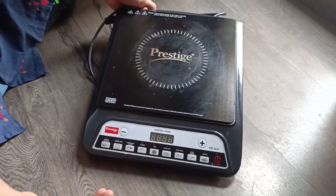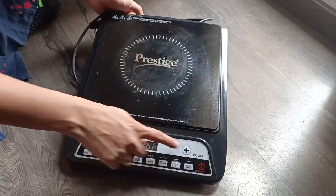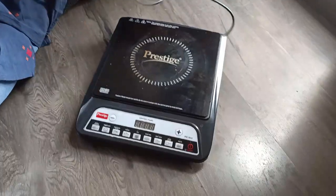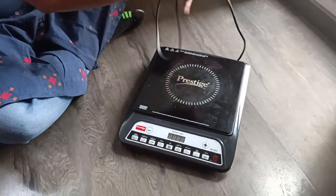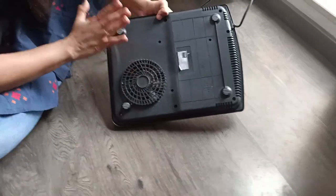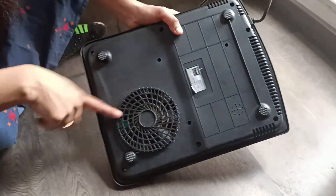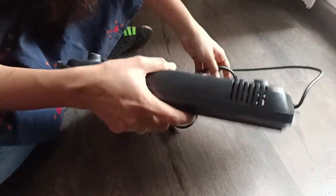One thing about this induction cooktop is that there is no manual heat control, as all options are preset with a set temperature. You cannot increase or decrease the temperature, however you can increase or decrease the cooking time. It comes with a one-meter cable. At the back there is a fan that keeps running to keep the cooktop cool, and it also has vents on the top and sides.